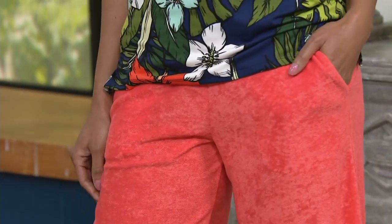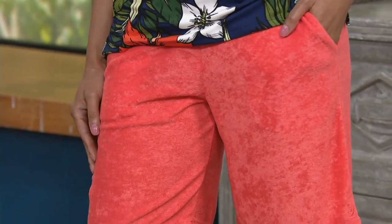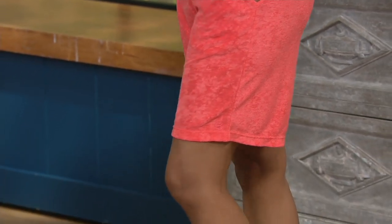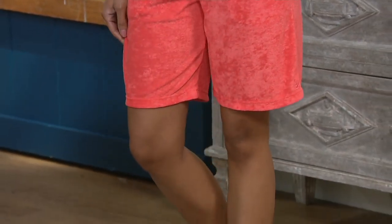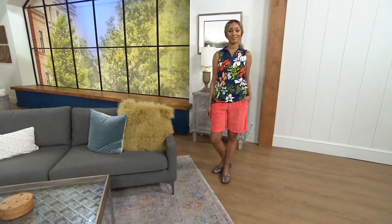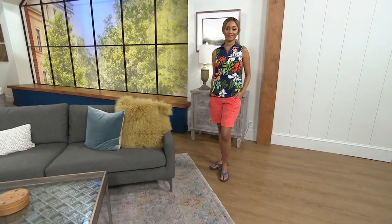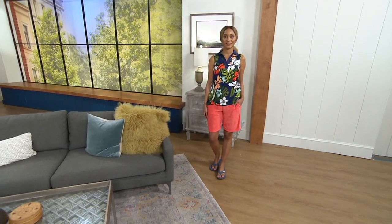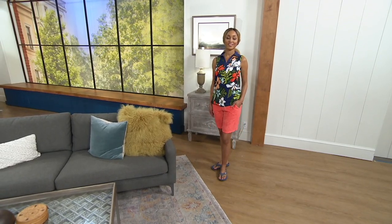It's a clearance price short at $27.12. It's going to be hot as all get out here pretty soon — wear these just around your house to keep cool. Nobody has to see them if you don't love shorts. That's the coral, we have a navy, a black, a white, and the aqua. Do not wait on those — there is no reorder. Once those are gone they are completely gone.